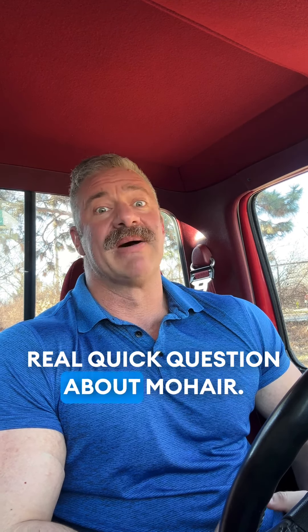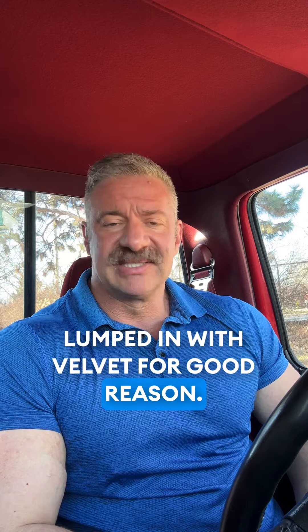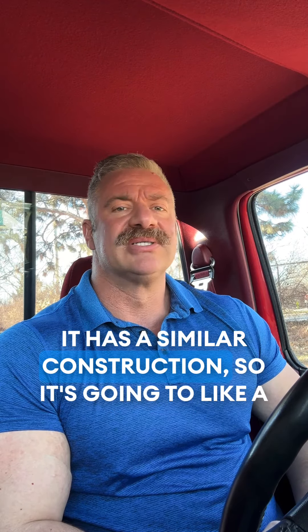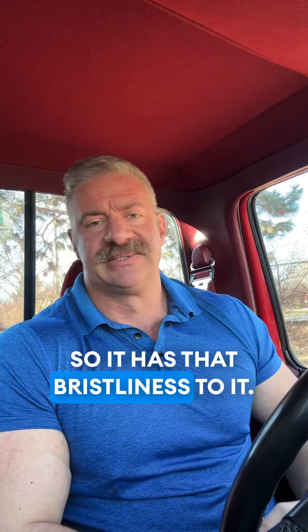Real quick question about mohair. Mohair is often mistaken or lumped in with velvet for good reason. At first glance it looks a lot like a velvet. It has a similar construction — like a velvet it has a backing fabric and then a cut pile, so it has that bristliness to it.